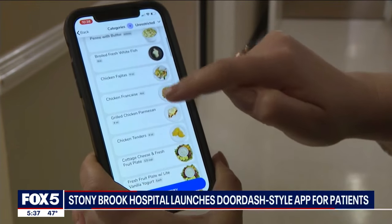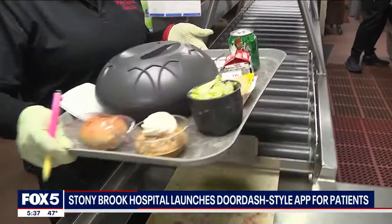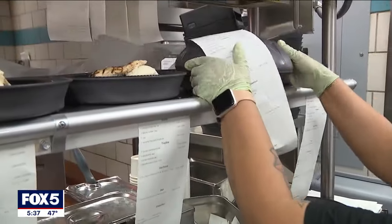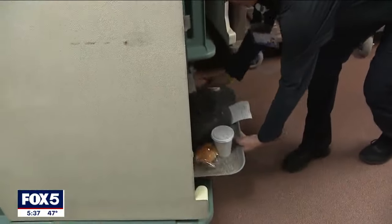It's a DoorDash-style app now at Stony Brook University Hospital for patients to order their meals. It gives them the ability to choose what they would like to eat. With the tap of an icon, a patient or their family member can order breakfast, lunch, and dinner. Custom meals can be chosen up to two days in advance, with an option to pick a delivery time.